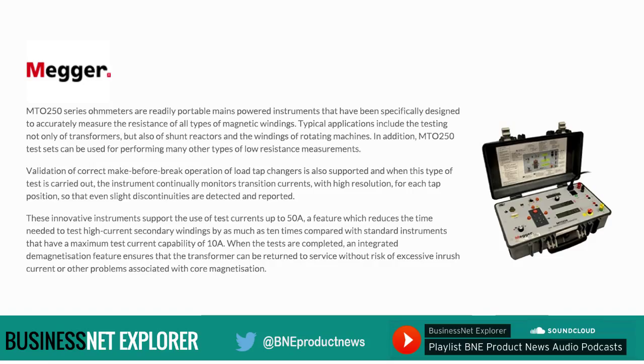Typical applications include the testing not only of transformers but also of shunt reactors and the windings of rotating machines. MTO250 test sets can also be used for performing many other types of low-resistance measurements. Among the many safety features built in as standard is an auto-discharge function that operates when the test is completed, in the event of a power loss, or if a test lead is inadvertently disconnected. A safety interlock circuit is also provided, together with provision for the connection of a strobe beacon to provide a visual warning that the test is underway.